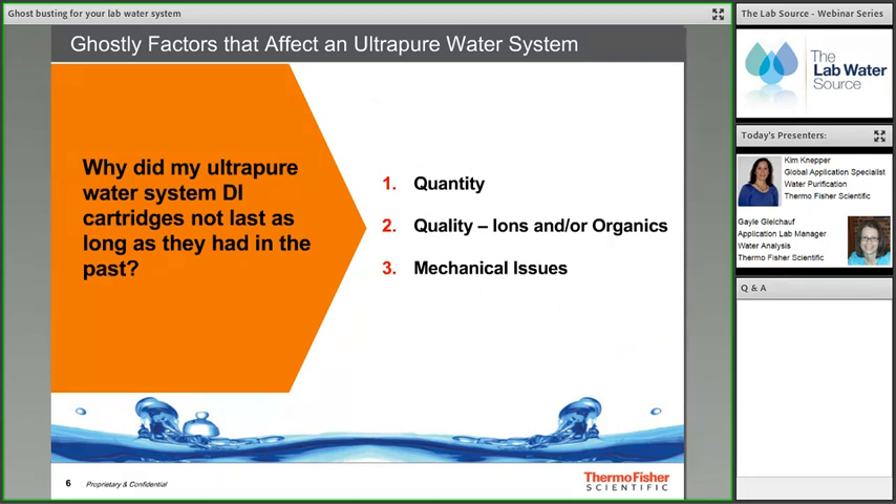Labs are haunted by the question: why did my ultra-pure water system DI cartridges not last as long as in the past? There are several ghostly factors that could influence DI cartridge life: quantity of water processed, quality of the feed water involving levels of ions and organics, and mechanical issues with the water system. These are 'ghostly' because they can exist but not be seen and may disappear and reappear without warning.